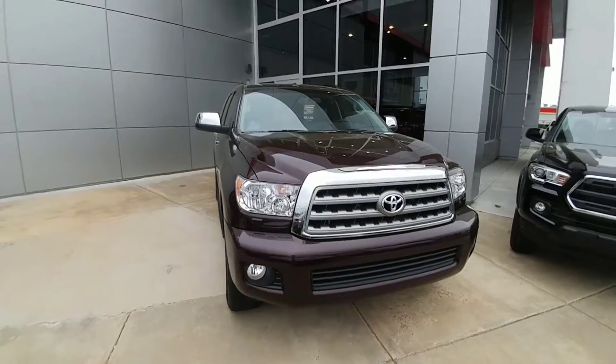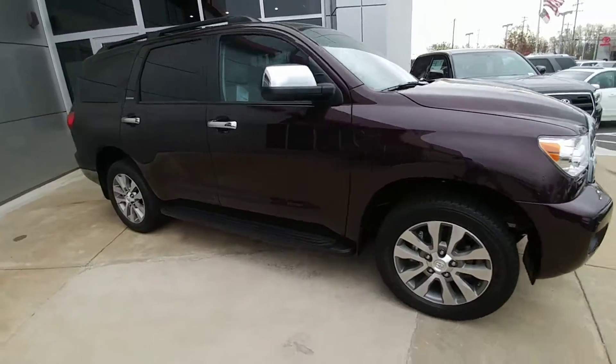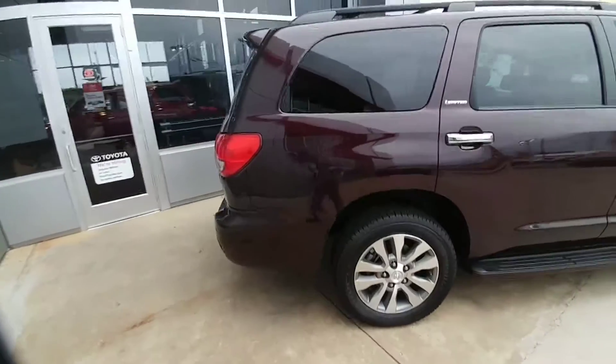Hey, this is Harley here at Rice Toyota, and I just wanted to take a second and shoot you a video of the vehicle you inquired about. This right here is the Limited Toyota Sequoia. It's got those great alloy wheels. It's a very large vehicle, but still looks pretty fashionable.